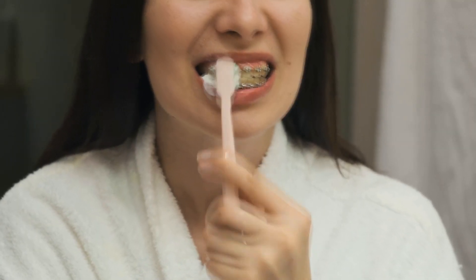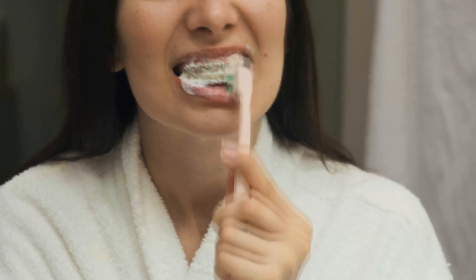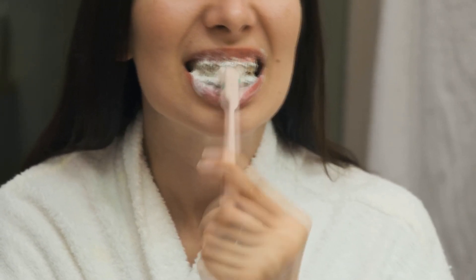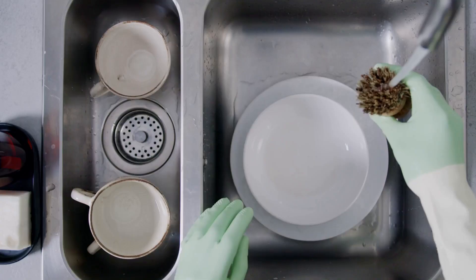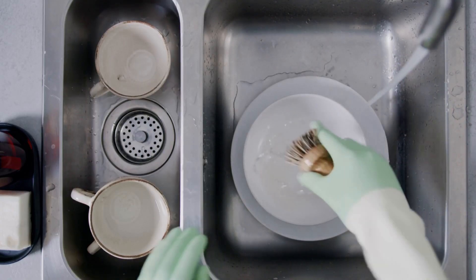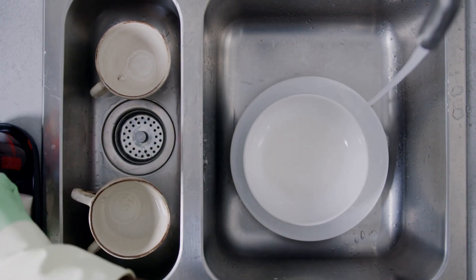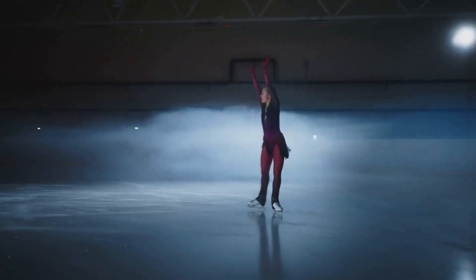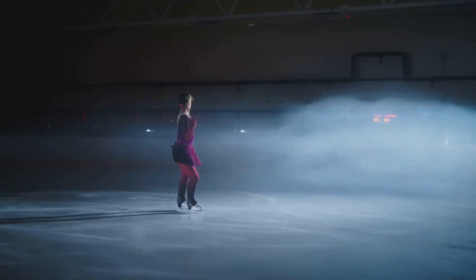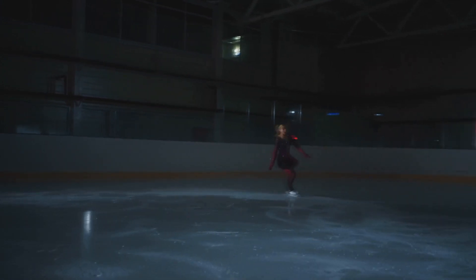Brushing your teeth is more than just a daily habit — it's one of the most important things you can do for your health. Beyond fresh breath, brushing protects against tooth decay, gum disease, and supports your overall well-being. Brushing is a mechanical process. The bristles physically scrub away food, plaque, and bacteria, removing the main culprits behind cavities and gum disease. Think of it like scrubbing a dirty dish — rinsing alone isn't enough. You need to brush to truly clean your teeth and break up the sticky biofilm that rinses can't reach.